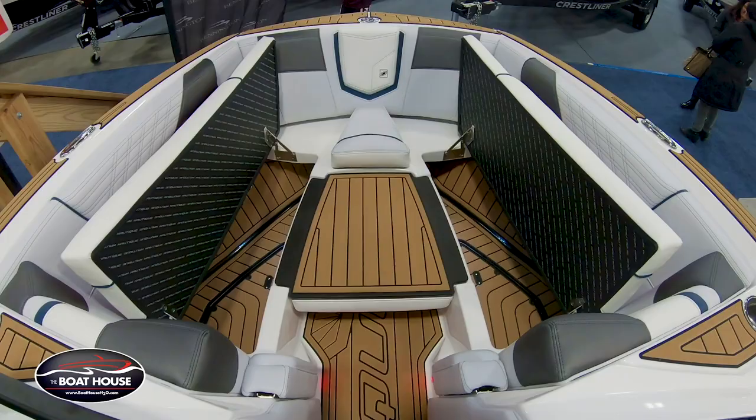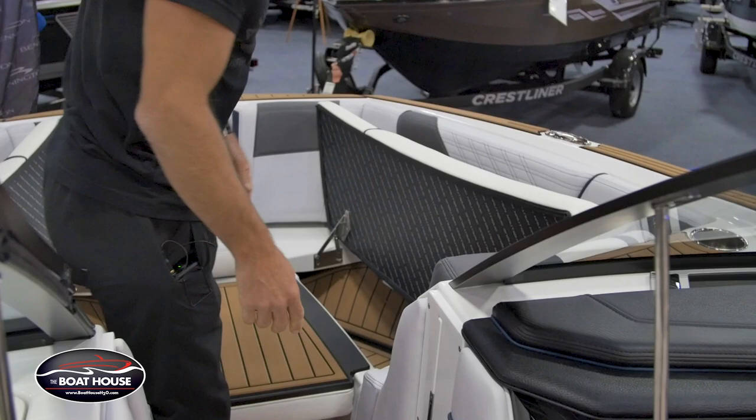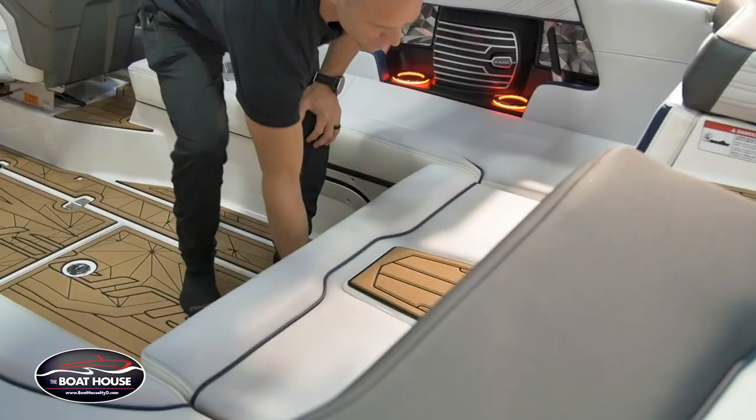Even though you've seen more storage than any other boat you're going to see out there, there's still more. Under each of these front flip-ups, you actually have real storage, not just tiny little compartments. You also have armrests for the people that are chilling facing forward.